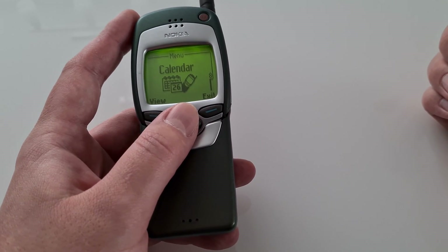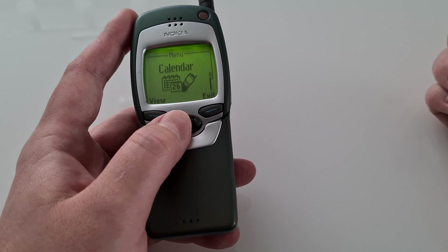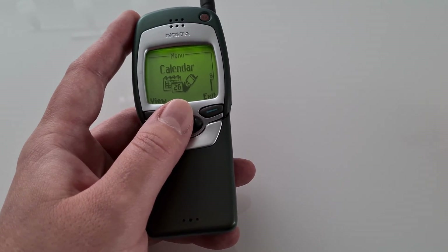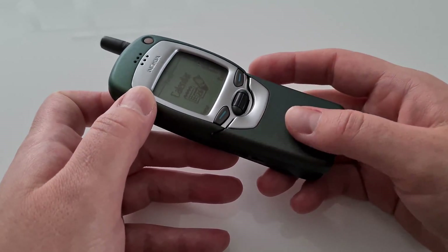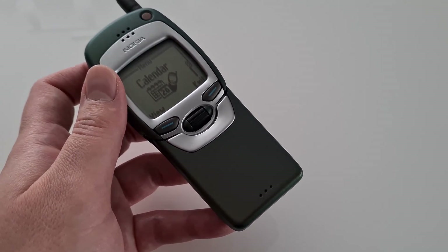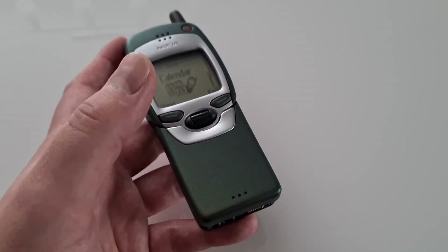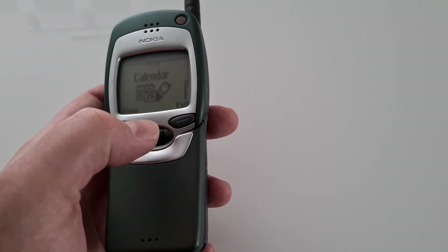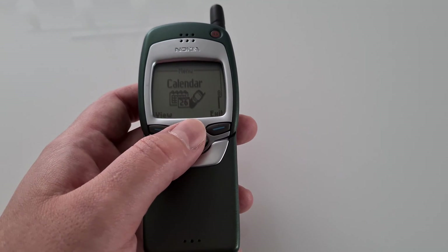The Internet became extremely popular, especially at the end of the 90s. So people had to come up with a way to implement the Internet on phones. Back then it was not possible to use the real Internet and depict certain web pages exactly on the phone — it would have cost too much, and phones were simply not capable. They didn't have the memory or the display to depict very complex web pages. So they had to come up with a really easy solution.